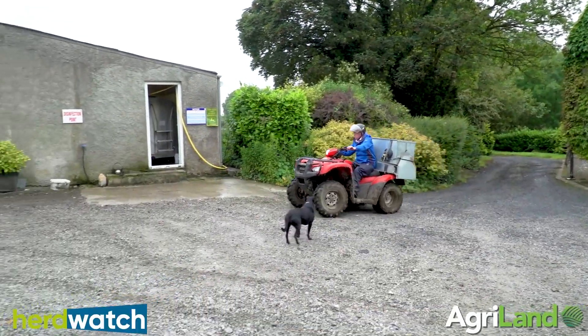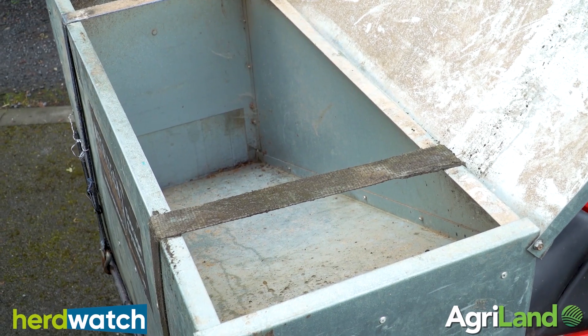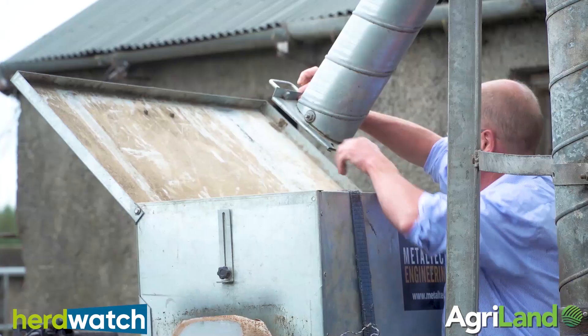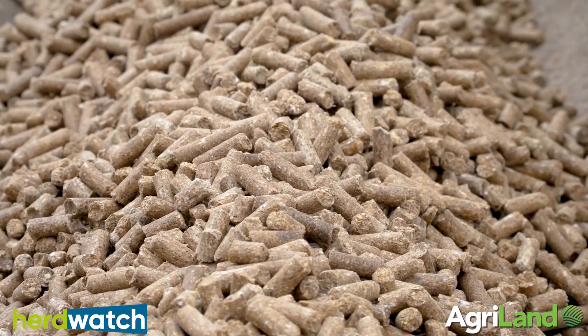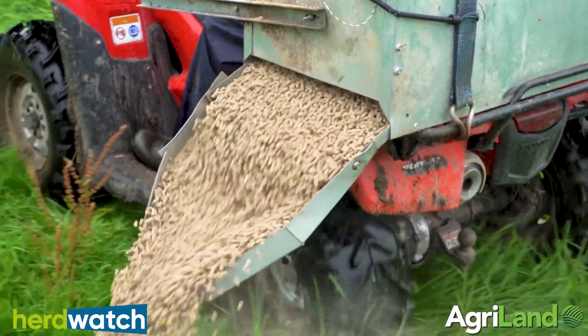I heard about the competition from my son because we are Herdwatch users ourselves here — he was just looking something up in Herdwatch and Patrick my son said we'd enter it. The meal box as we call it here was invented because of a farm accident — we need to carry feed from the meal bin to the trough. I designed it after the accident because I knew I wouldn't be able to carry buckets of meal anymore. It's gravity flow, with a sloping floor in the box, and the box will take 100 kg of meal. There's a gate door that you just open and close, and that can be set for different speeds to let the meal out.